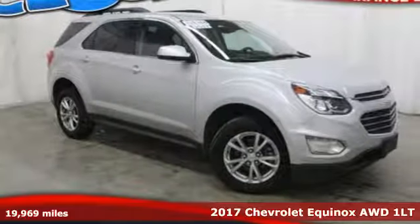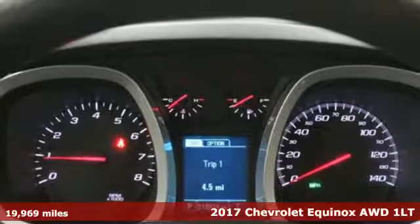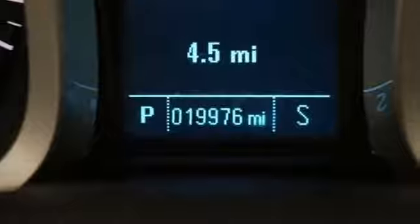Here's a 2017 Chevrolet Equinox. In a Chevy, the journey matters more than the destination. A great vehicle is comprised of great features like these.